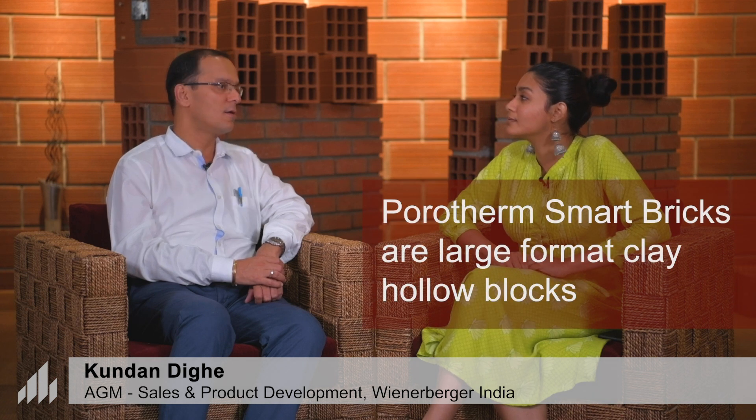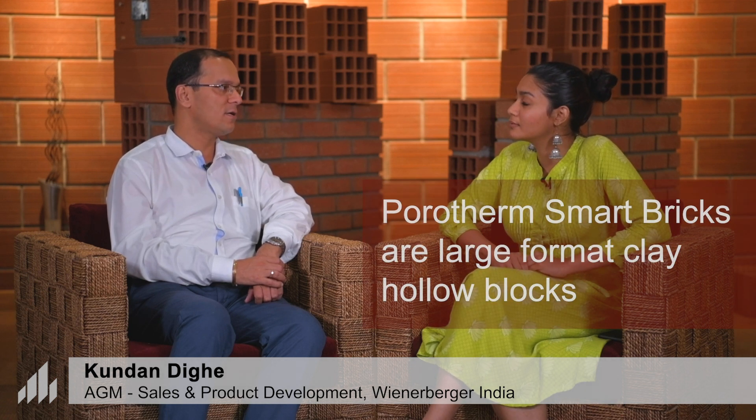So what exactly is Poratham? Poratham is a large format clay hollow brick which is manufactured by Wienerberger in India. We are into walling materials, roof solutions as well as facade solutions made up out of clay. Poratham is used in various buildings and it can be used across all kinds of constructions, may it be residential, commercial, school buildings, educational buildings, hospitals, hotels, everywhere.